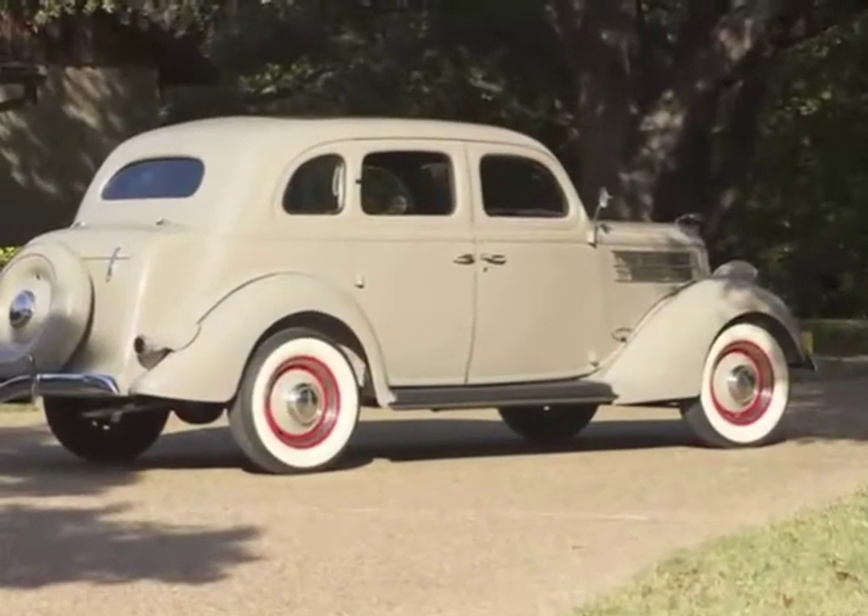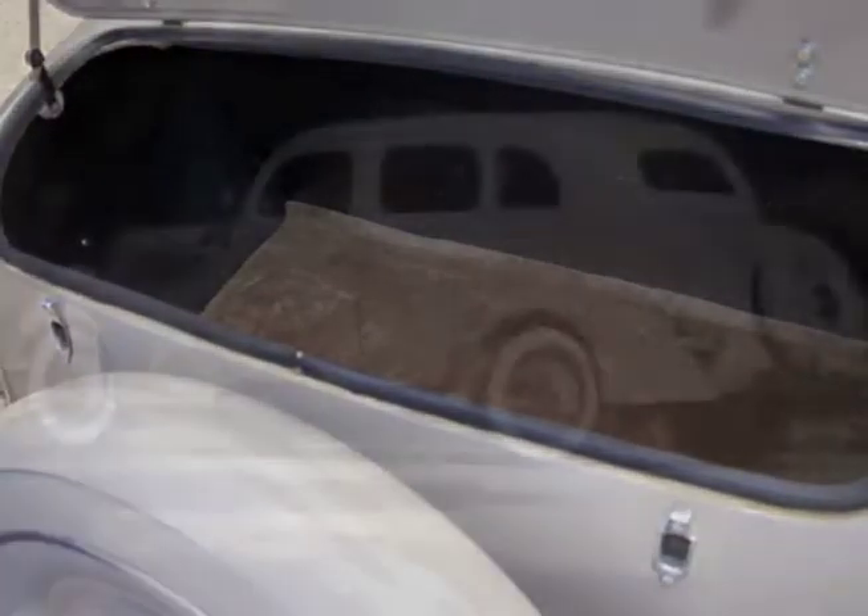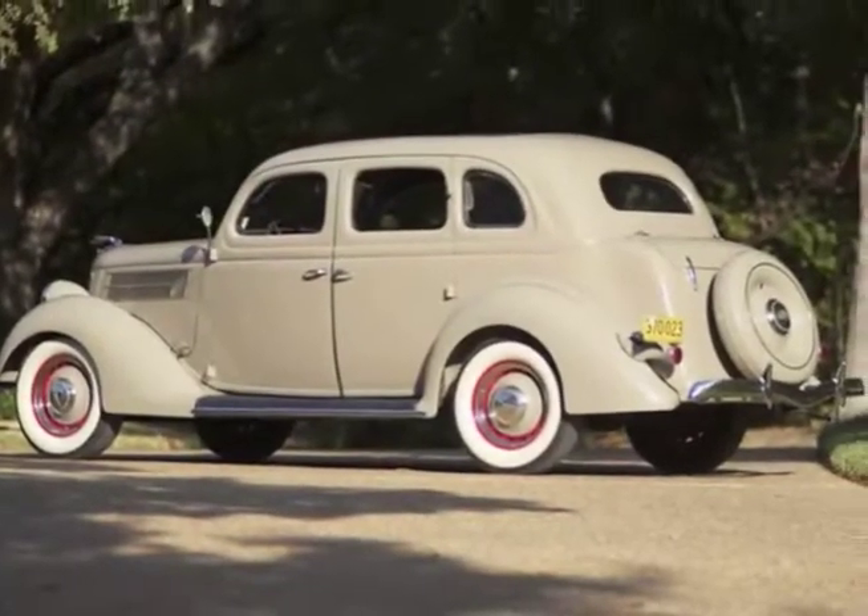Mr. Meyer owned over a dozen four-doors before settling on this beautiful example, which was fully restored upon purchase in 1994.